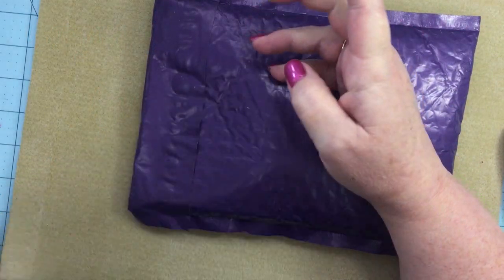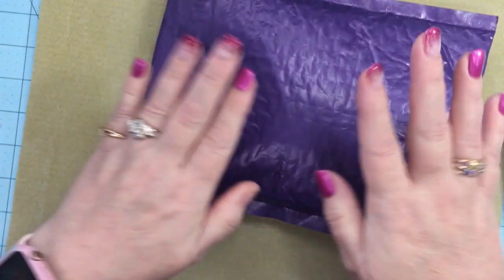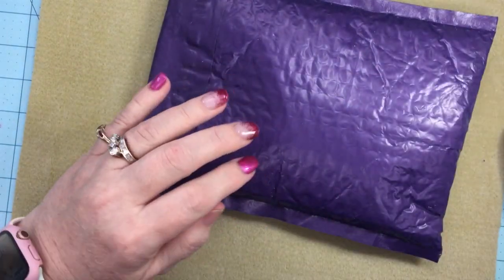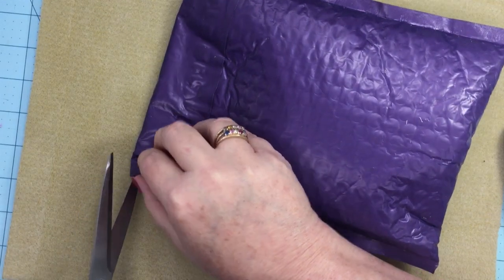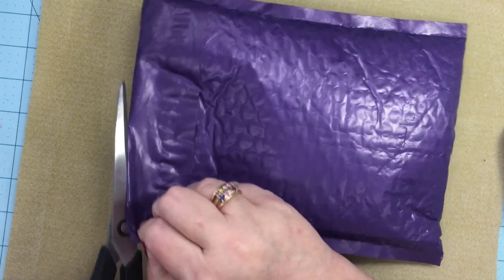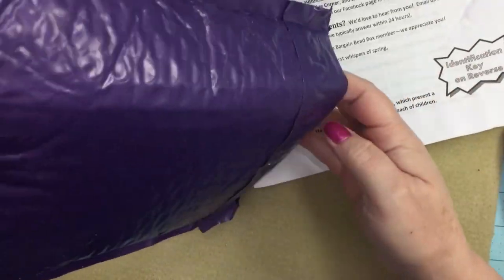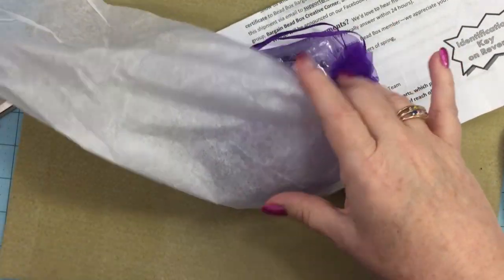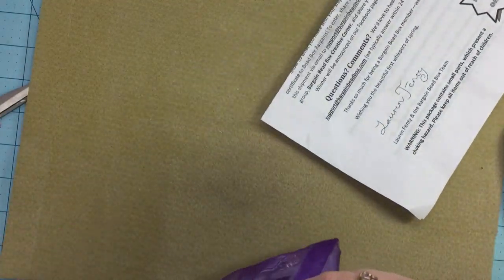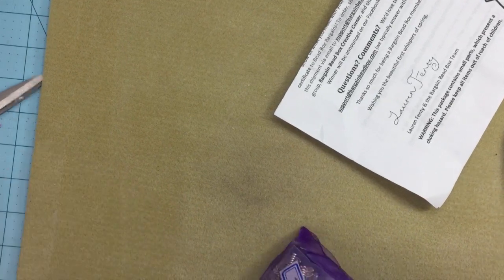Hello everyone, it's Winona the Left-Handed Beader, and welcome back — welcome if you're new! Guess what came: Bargain Bead Box! It's early for me this year; it's actually been here for two or three days, but I haven't been feeling well, so I thought I shouldn't be doing a video when I don't feel well — it's not fair. Oh boy, do I have a mess. I am such a messy crafter.